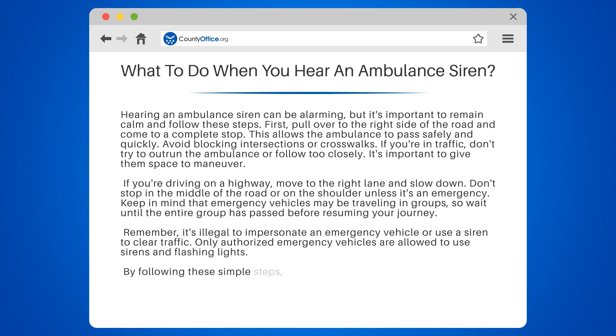By following these simple steps, you can help emergency responders get to their destination quickly and safely.